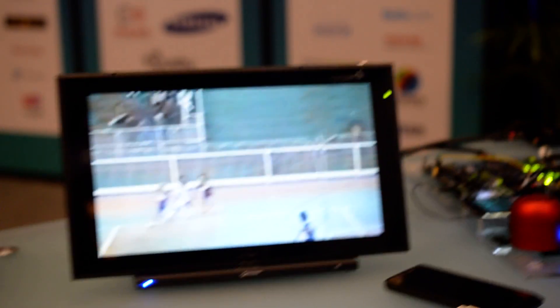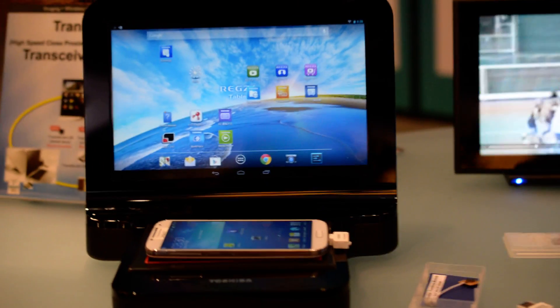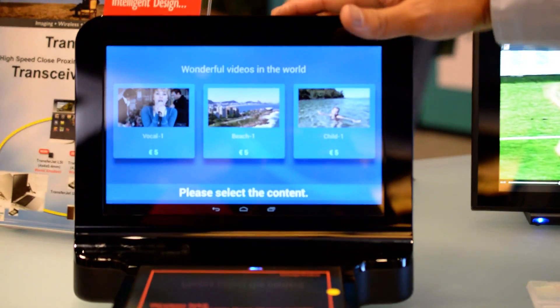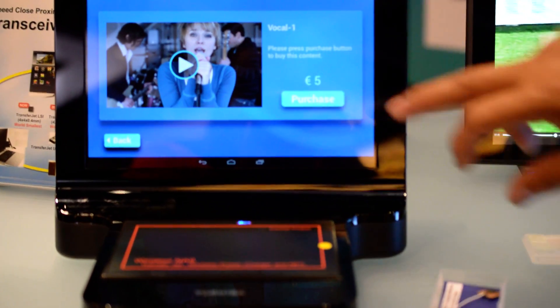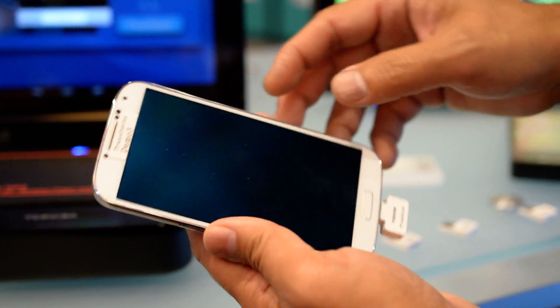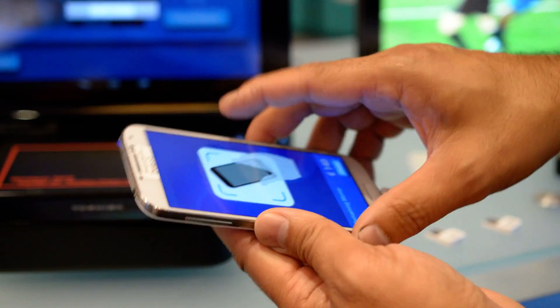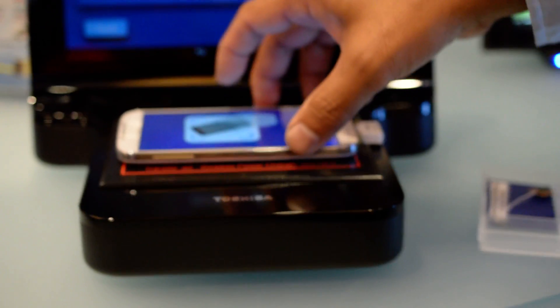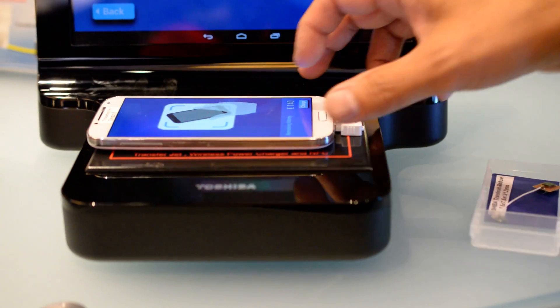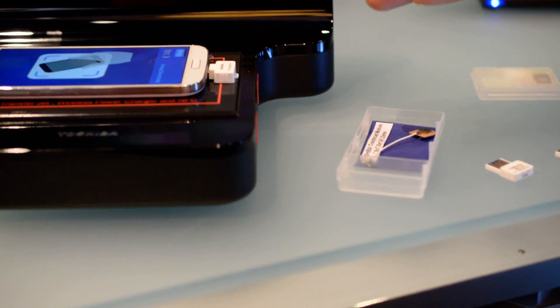We also have this little thing right here — another use case we could show you. Another future use case is this interactive kiosk where you can download movies. It costs five euro to download a movie. You place the device on top, which has an NFC and also a TransferJet — the NFC is for financial transactions and credit card, and the TransferJet is to allow you to transfer the file.